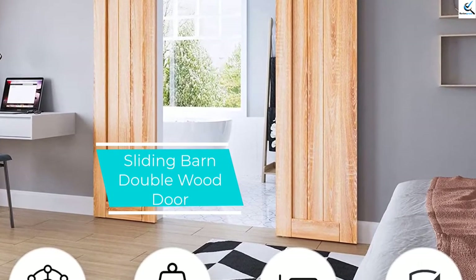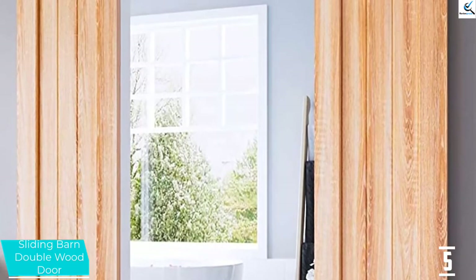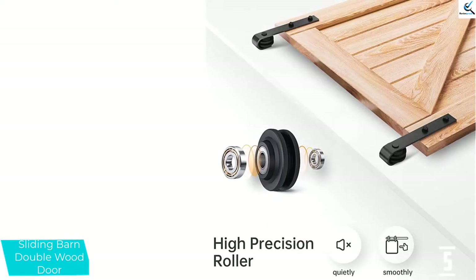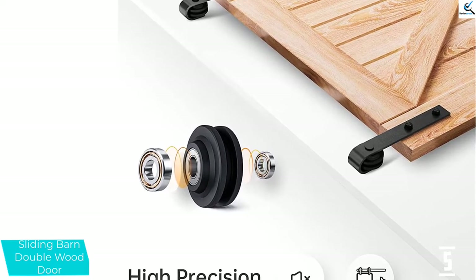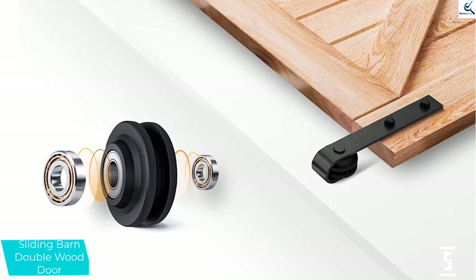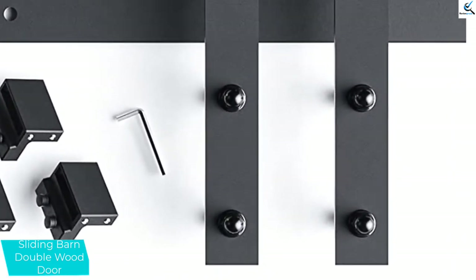Starting at number 5, we have the sliding barn double wood door. It is a double door with a classic rustic feel, manufactured from top quality wood. It is an interior barn double door available in a variety of sizes for either single or double door. The sliding barn door tools are very easy to fix with all kinds of doors, either plastic or wooden. Additionally, it is available with various important hardware you would also need.